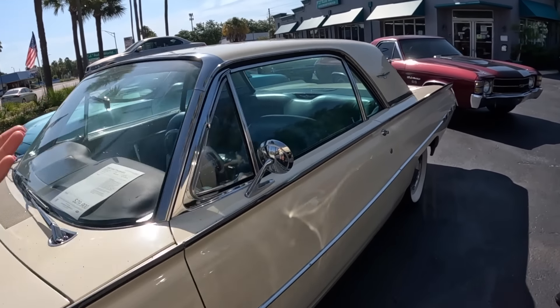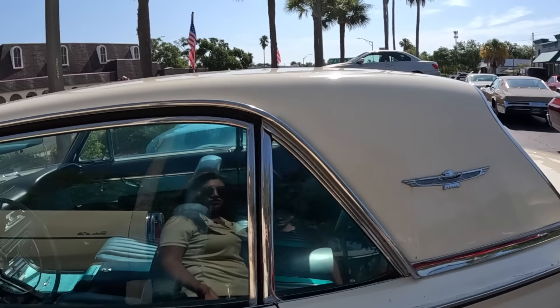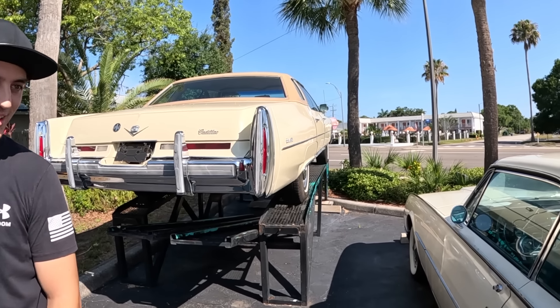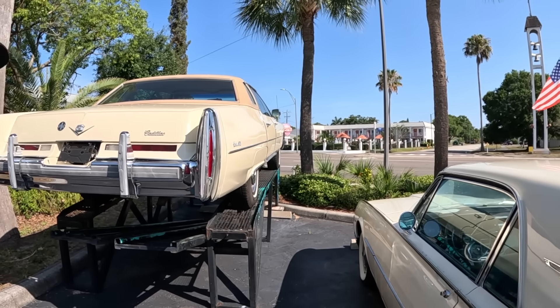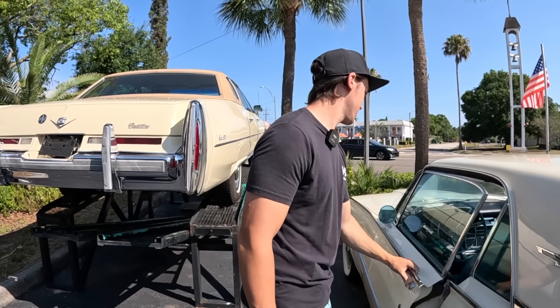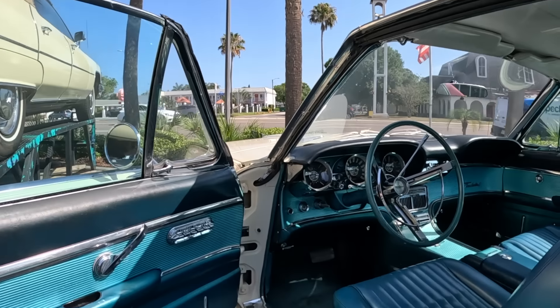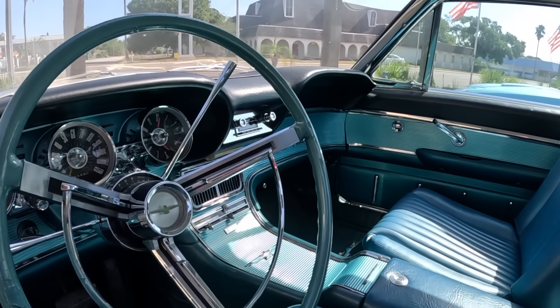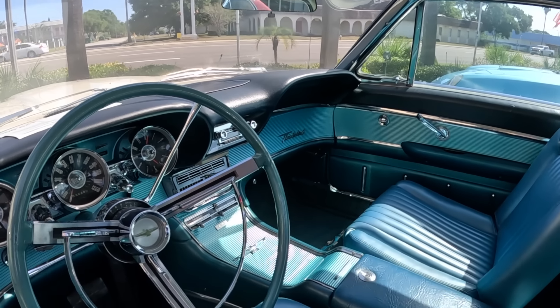This Thunderbird doesn't look like it needs much work — just a quick wash since it's been outdoors in Florida around the palm trees and debris. The interior looks great. Under $30,000 and not a thing to do to it.